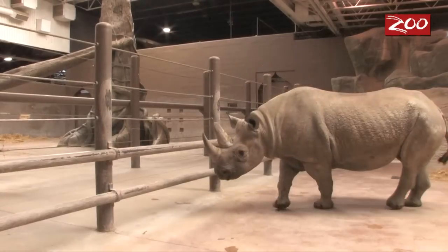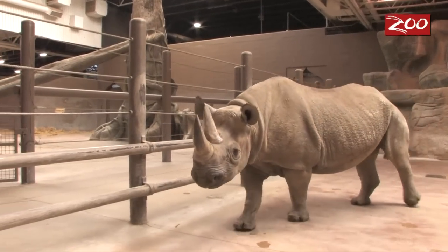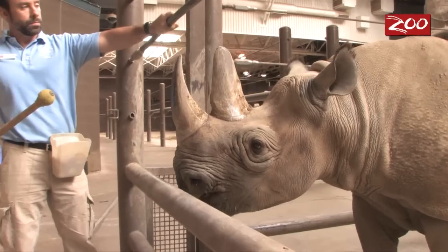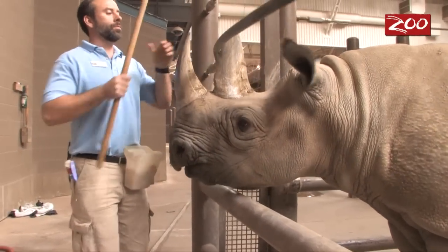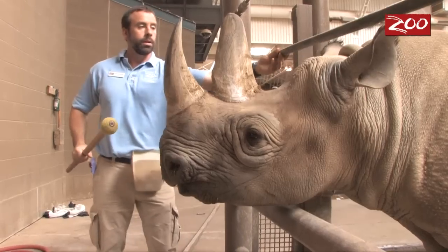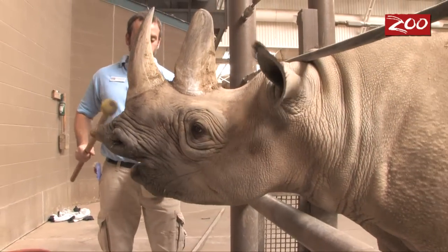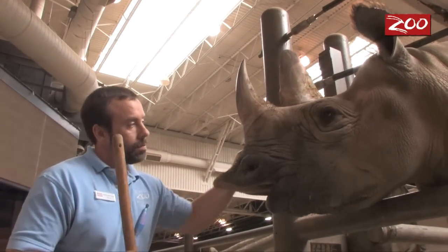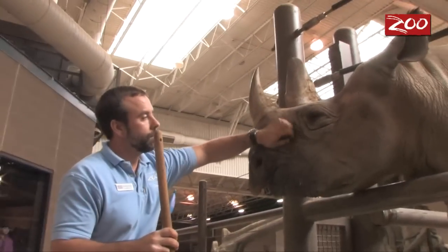We started out by utilizing a bottle brush and brushing their teeth. The first step in doing that is using a positive reinforcement approach. She has already been conditioned to open her mouth and present her teeth to us — that is the first step. We need to be able to get access to the teeth, and at that point we start touching the inside of her mouth, basically desensitizing her to the process.